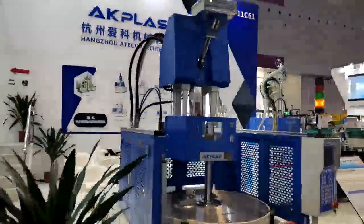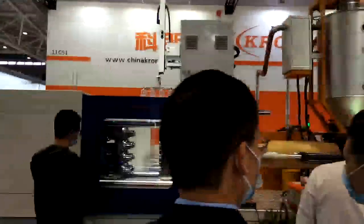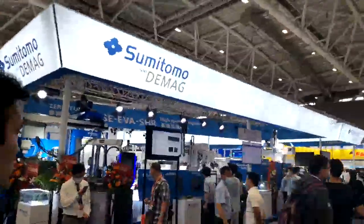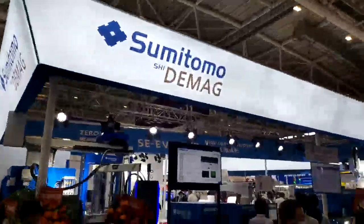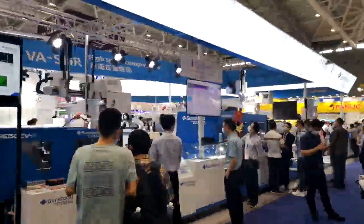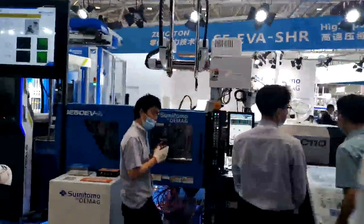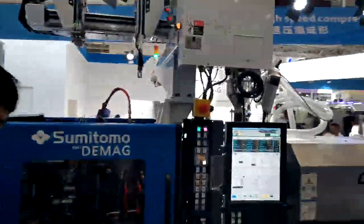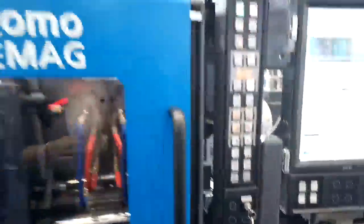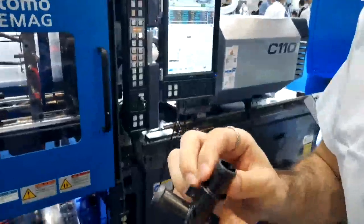Back here, and then the famous one — Sumimoto. Let's go inside and check this stuff. They have injection molding machines here, and they also have some robots. What is this — zero molding? What is this?